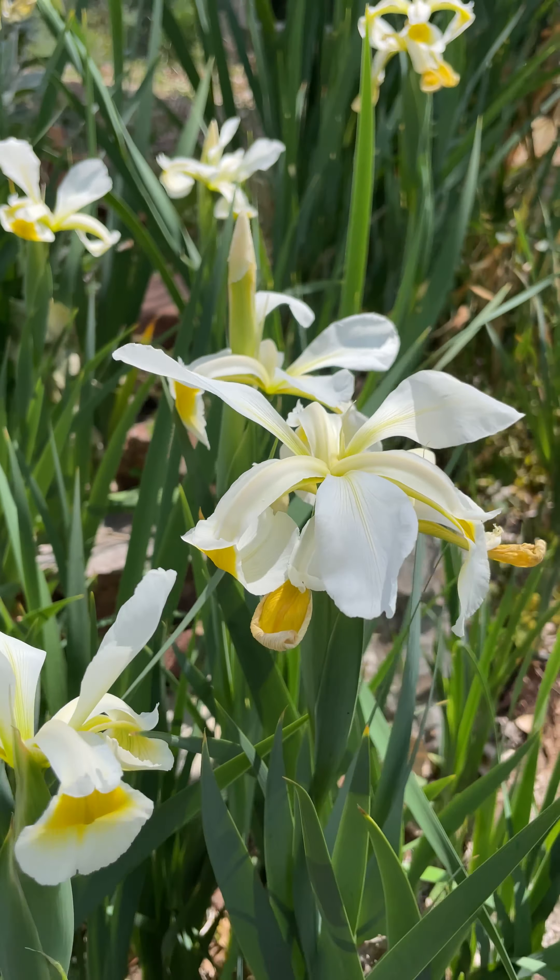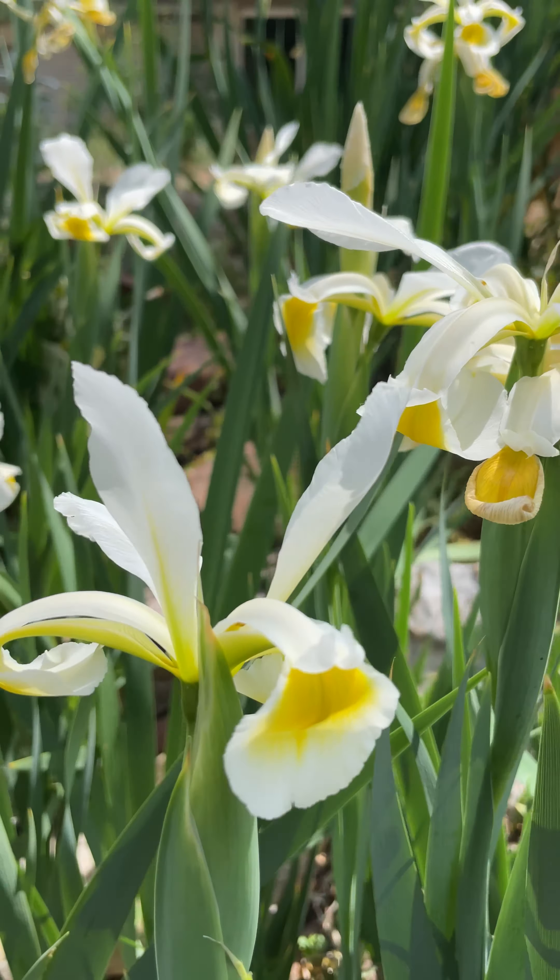So this is Iris reticulata. These irises were planted here by probably two homeowners ago, so they've been here a long time, and they would bloom. We might get one bloom every year out of them in the years that we've lived here.